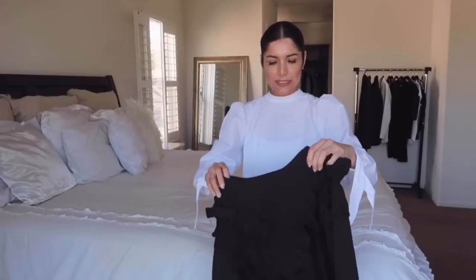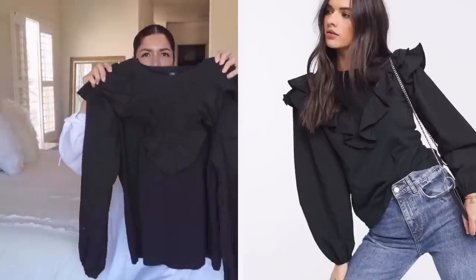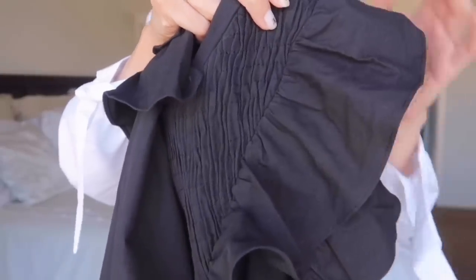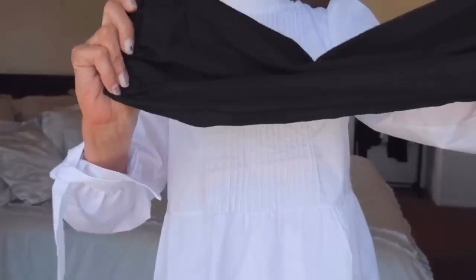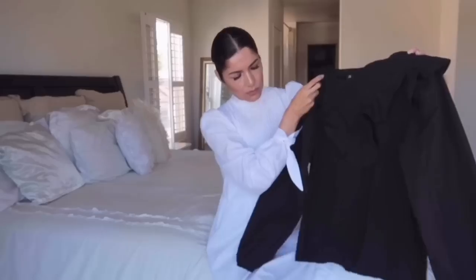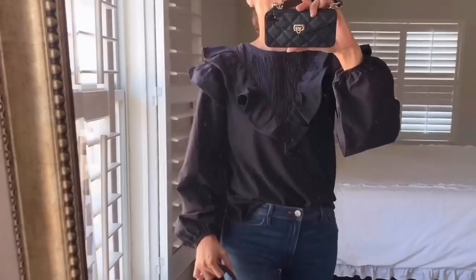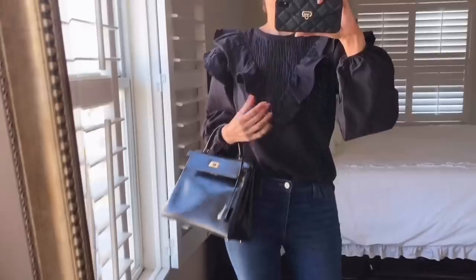Moving on, I bought this balloon sleeve top from Easel — it cost me $48 or $49. I really love the ruffle detail. Obviously it needs to be ironed, but I really love the details of this top and the balloon sleeves. I'm just obsessed with balloon sleeves right now. The size I ordered is a 4. It has a lot of drama — ruffles on the chest, on the shoulders, and at the back.